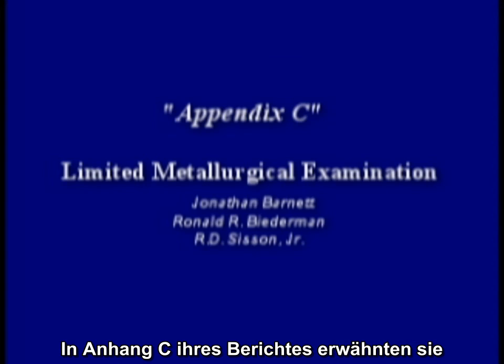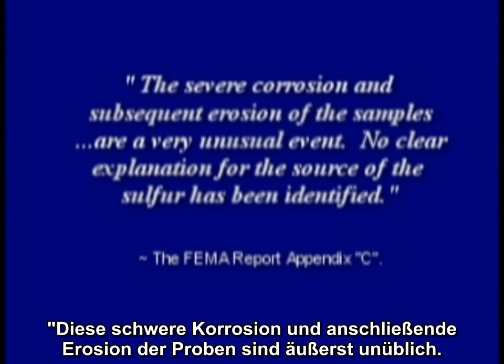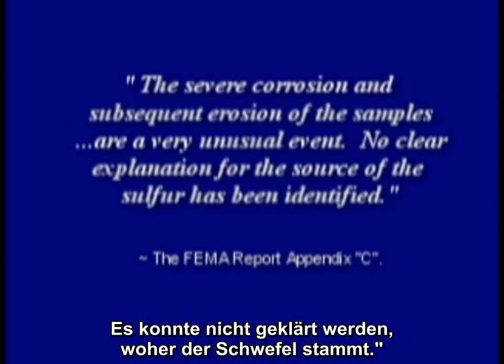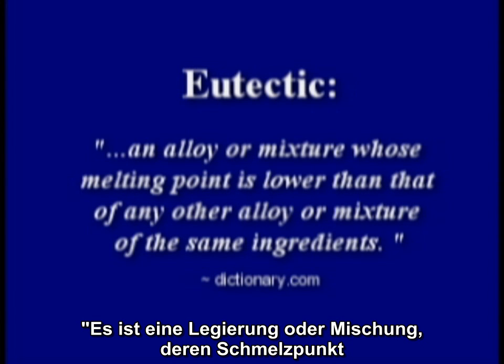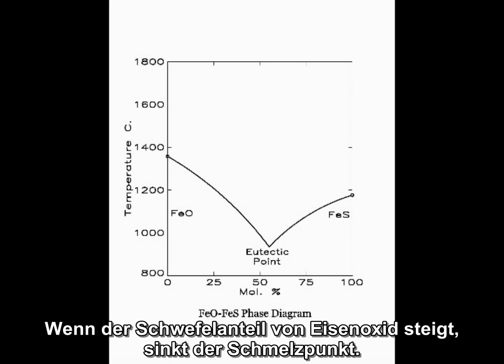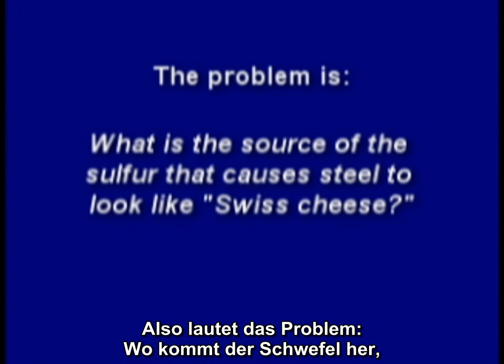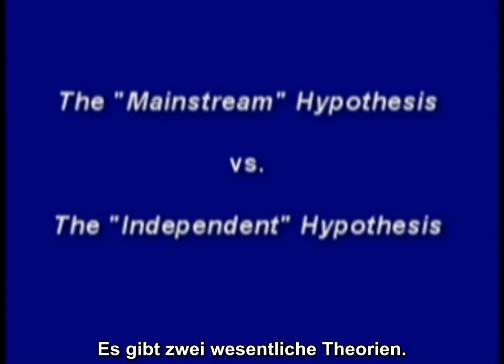FEMA conducted a preliminary building performance study in 2002. In Appendix C of their report, they mentioned the mysterious eutectic mixture that attacked this steel. The severe corrosion and subsequent erosion of the samples are a very unusual event. No clear explanation for the source of the sulfur has been identified. So what is a eutectic mixture? It's an alloy or mixture whose melting point is lower than that of any other alloy or mixture of the same ingredients. As the sulfur content of iron oxide increases, the melting point decreases. So the problem is: what is the source of the sulfur that causes steel to look like Swiss cheese?